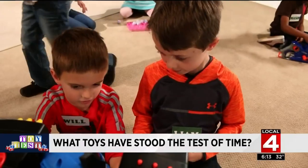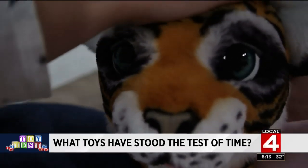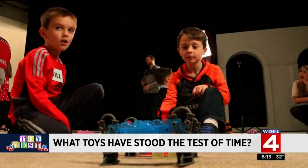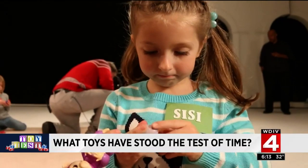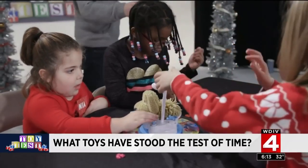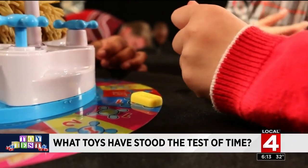Year after year, the hot toy list is revealed and our toy testers are unleashed. But what happens after the camera turns off and the years pass by? What toys have stood the test of time with our little testers?